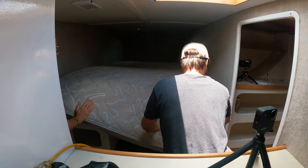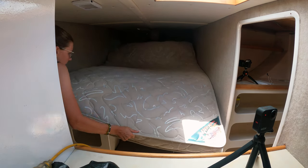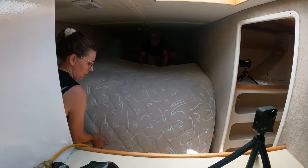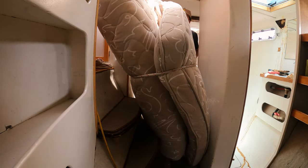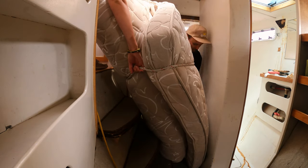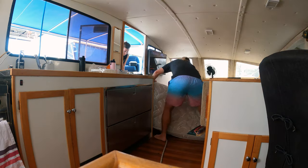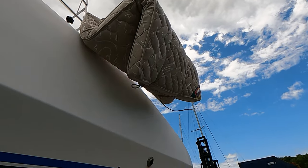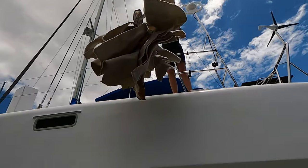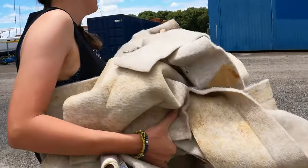All right, we are getting one of four mattresses off this boat. Your job is just to hold it down. One, two, three — oh wait, I can grab this rope — one, two, three, I'm lifting. Yeah, this is a small one.